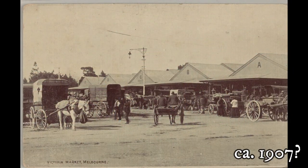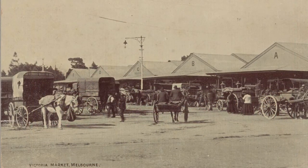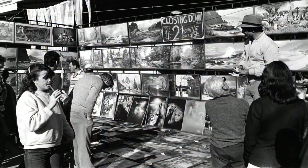An official postcard of the Victoria market, Melbourne. A view of a stall selling paintings with people looking at them. A sign on the screen holding them reads: 'Closing down — paintings from $2.99, nothing over $9.'